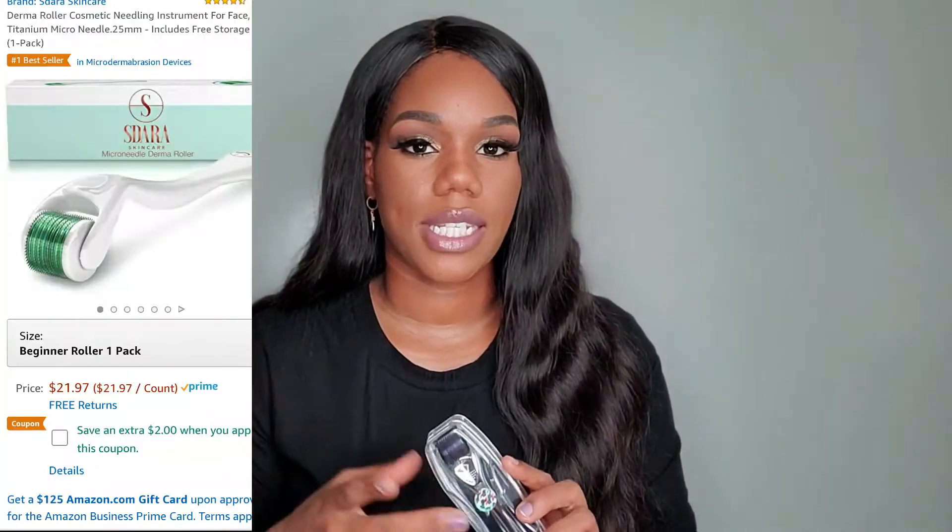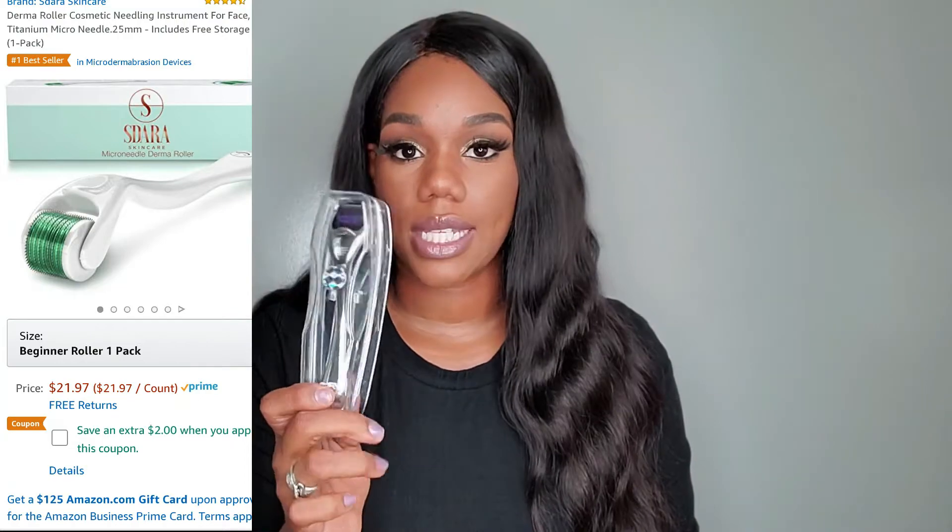My next tool from Amazon is this micro needling tool. You can also find these at Target, Burlington, or TJ Maxx, but Amazon came through quickly. I've been raving about this little tool — I actually have a separate video on how to safely use it and why women of color should be using it. This tool pricks your face and allows all your products and serums to penetrate deeper into the skin, so a micro needling tool is definitely a staple.